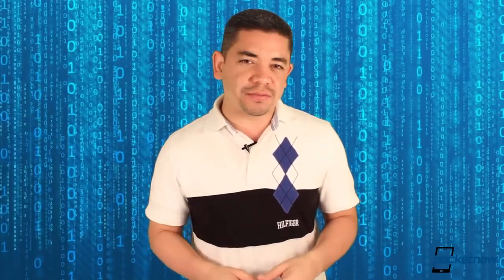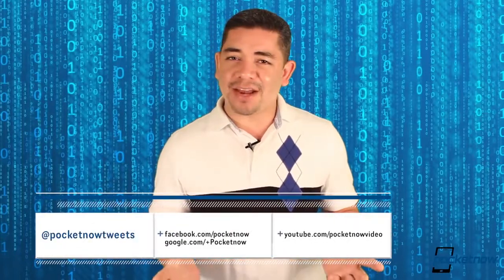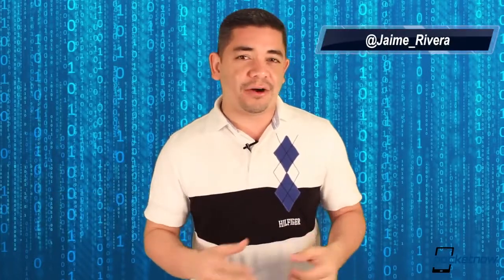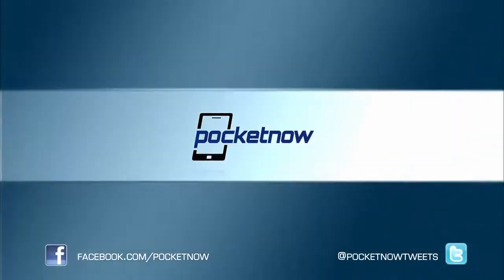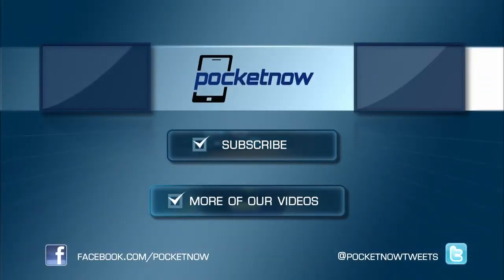That's it for today's top five. Thank you very much for watching and be sure to subscribe to our YouTube channel and follow us on your social network of choice. I'm Jaime Rivera from Pocketnow.com. Please give this video a thumbs up if you like what you saw, and please share your comments down below and give us your impressions on jailbreaking iOS 6. See you next time.